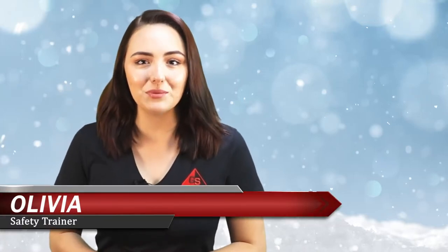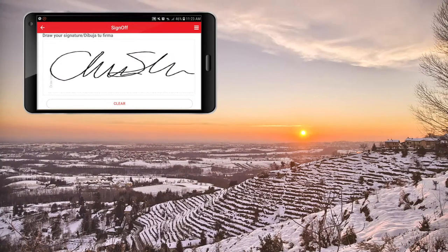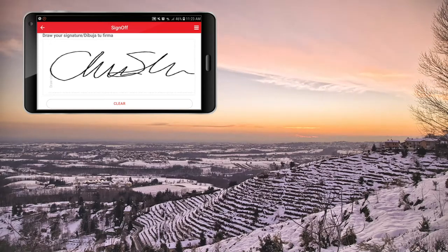Hello and welcome. I'm Olivia, your safety trainer, here with today's lesson for winter safety. Before we begin, remember to sign off on your mobile device or online to receive credit for this training. If you feel the need to pause this video at any time to have a discussion, we encourage you to do so.